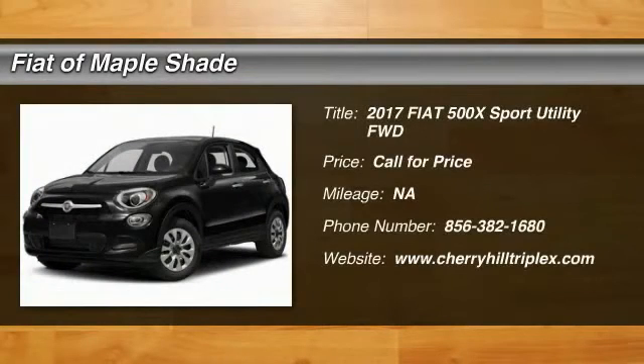Looking for the right vehicle? Check out the 2017 Fiat 500.